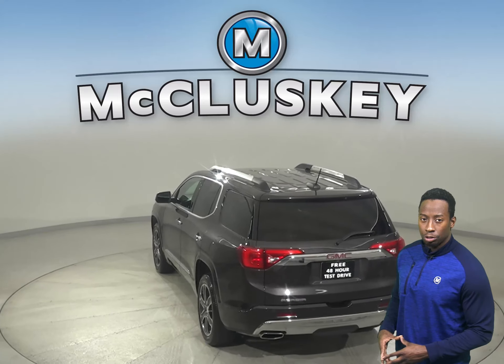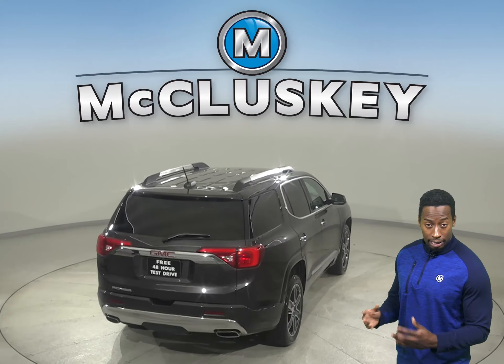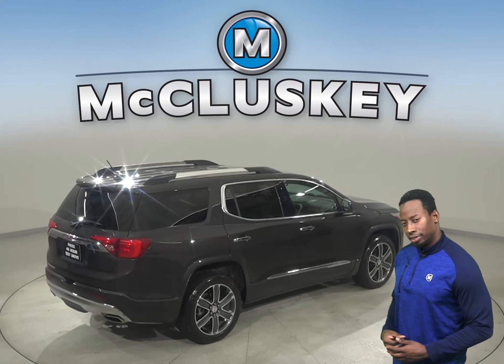With ABS brakes and traction control, you'll be able to handle nearly any terrain. You will also be able to seat up to 7 people comfortably, thanks to the 3 rows of seating.